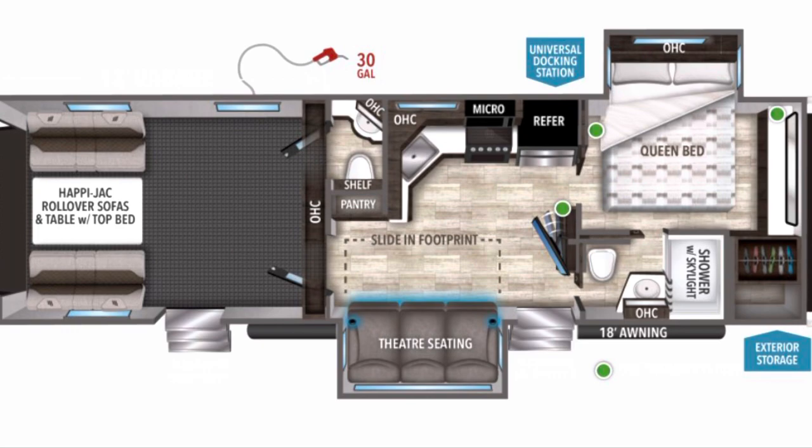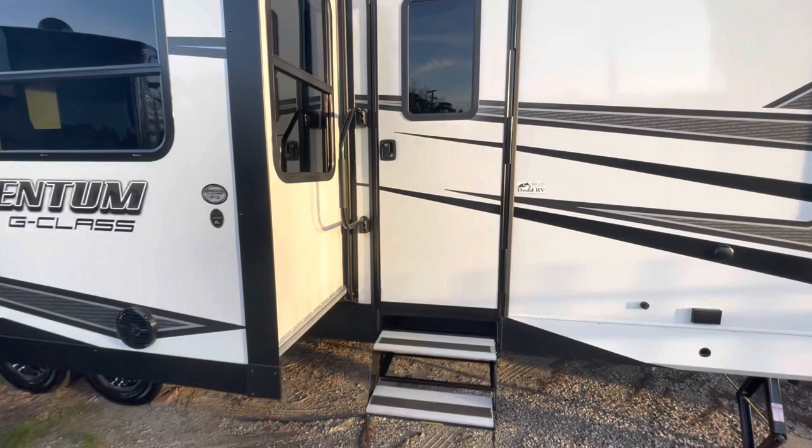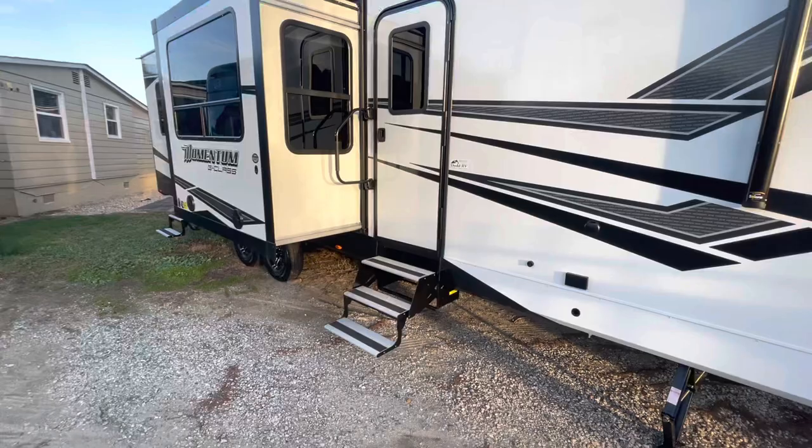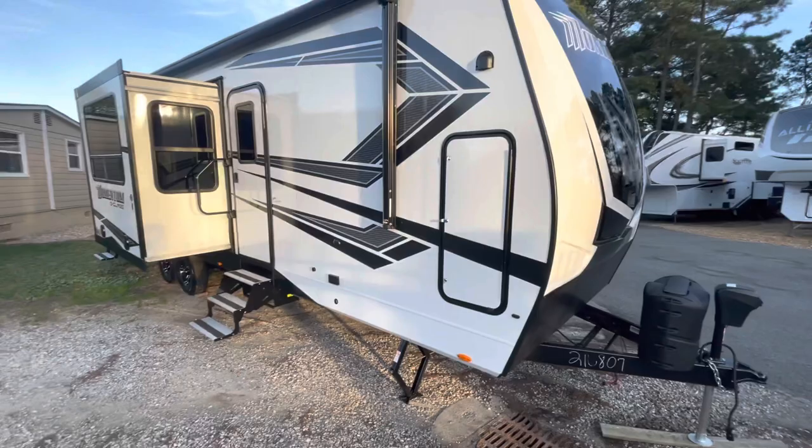Make sure you watch till the end of the video — I'll show you a clip with the slides in so you can see what you do and don't have access to. Check down in the description; I'll have links to other campers if this isn't quite the one you're looking for. I'll also have all your specs, holding tank sizes, and all your measurements down there as well. Let's head on in.